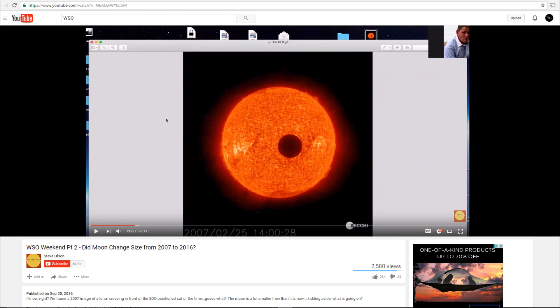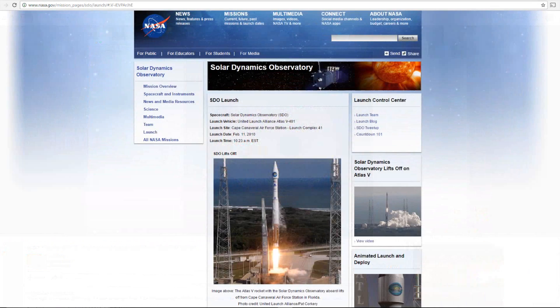SECCHI, you see it down there at the bottom right corner of the image, designates an instrument suite which is only present on the STEREO spacecraft — both STEREO Ahead and STEREO Behind. This particular image comes from STEREO Behind in February of 2007, shortly after it left the Earth-Moon system. On the way out, the Moon happened across the Sun while it was quite far from the Moon and Earth, much farther than SDO, which orbits Earth at geosynchronous distance. Here's the page about SDO's launch, and you can see that the launch occurred in February of 2010, about three years after that image was taken.